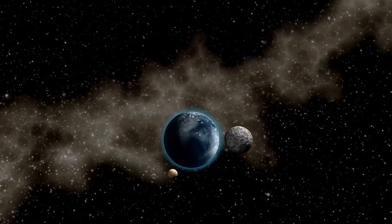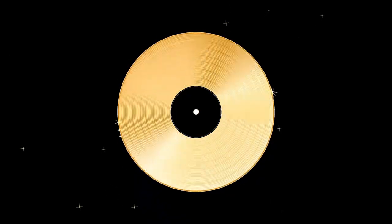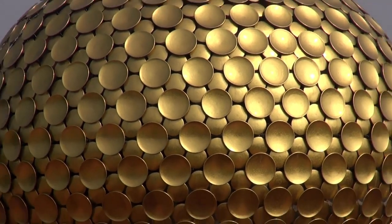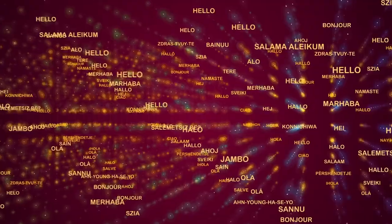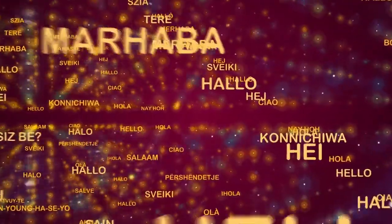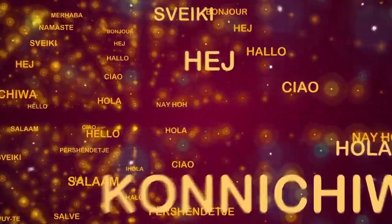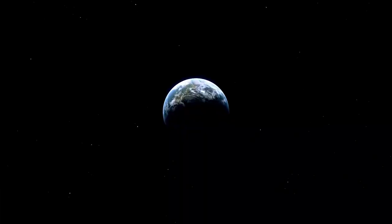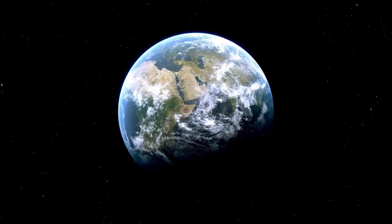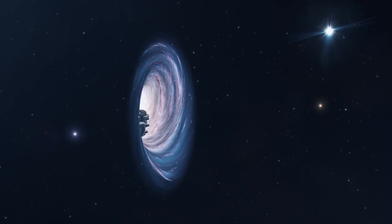While Voyager 2 continues its scientific mission, it also serves another purpose as humanity's ambassador to the cosmos. The golden record it carries encapsulates the sounds, music, and essence of life on Earth, a message meant for any intelligent life that might one day encounter it. From the sound of a mother's heartbeat to greetings in 55 languages, the golden record reflects the diversity and hope of humanity.